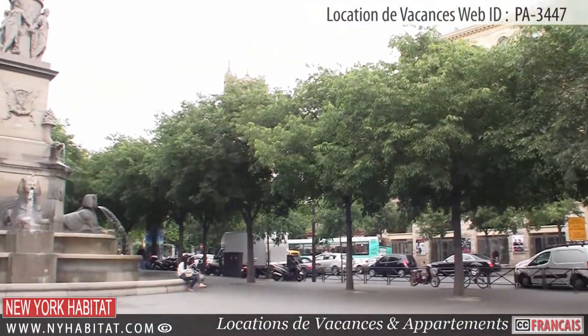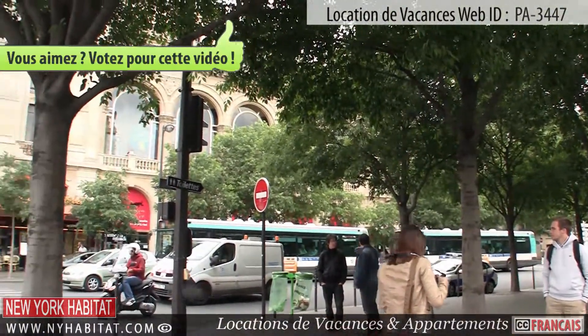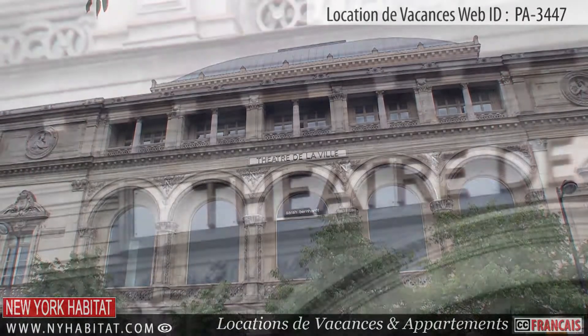Our last stop is the Place du Châtelet. This public square in Paris is located along the Seine between the 1st and 4th districts. The Place du Châtelet is a very important Parisian access for public transportation, as well as a major venue for theatrical productions.